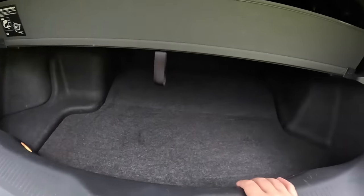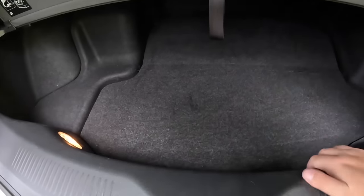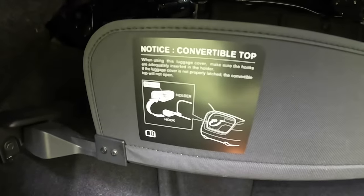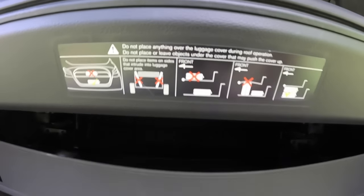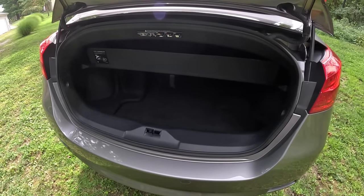Once you are down there, it's not the biggest in the world, but honestly not as bad as I thought it was going to be. You can pull this up and you get a little tool set and things like that. Overall, that is the trunk space of the Murano Cross Cabriolet.